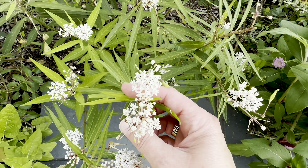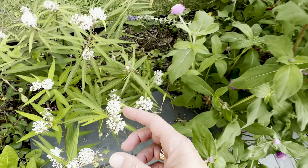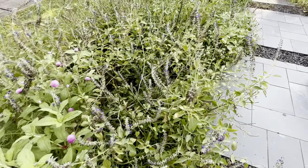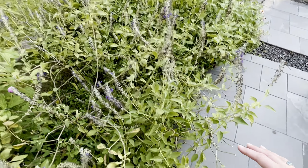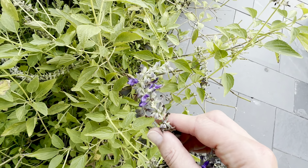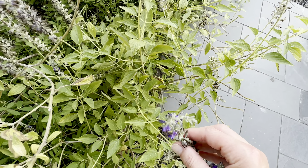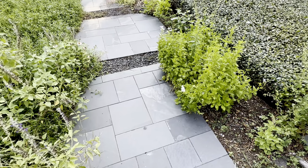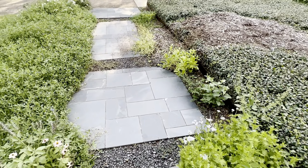More milkweed and another one of these, and then this ratty thing is a purple salvia — I don't know the variety; it was here when we moved in 15 years ago. It's very low and sprawly but it has made it through every winter and done really well.